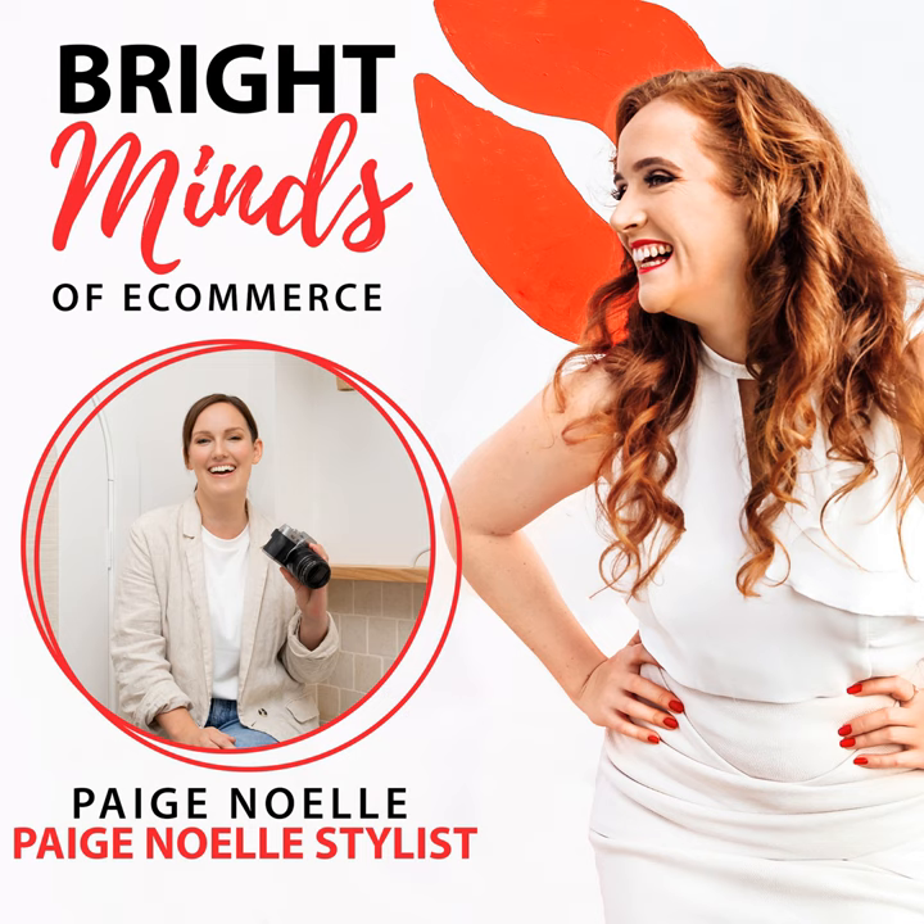I think product photography gets left behind because everyone knows you need photos — you can't put a product on the website without one. But people sometimes think, I just need to take a photo, without thinking about how to make it an on-brand photo, how to make it multi-purpose, how to make the most out of it. How do you make sure, especially when doing it yourself, that those photos have consistency and are on-brand?